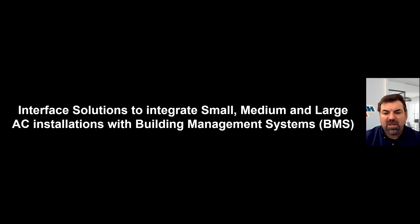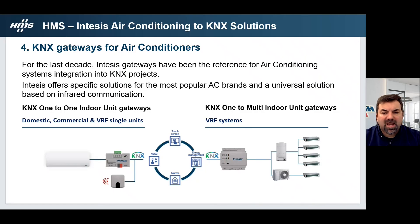INTESIS offers interface solutions to integrate small, medium and large AC installations with building management systems. Over the last decade, INTESIS gateways have been the reference for air conditioning integration into KNX systems. We have specific solutions for the most popular AC brands and a universal solution based on infrared communication. For domestic, commercial and VRF single units, we have the KNX one-to-one indoor unit gateway — one gateway to control one indoor unit, wired or infrared. For VRF, we have the KNX one-to-multi indoor gateways. Coming slides will go into more detail on each one.